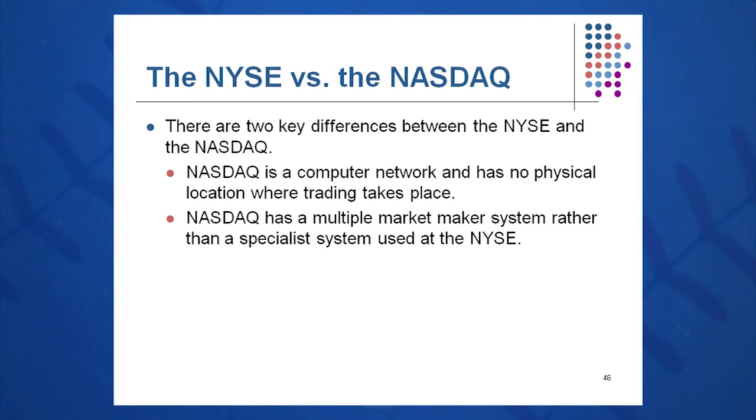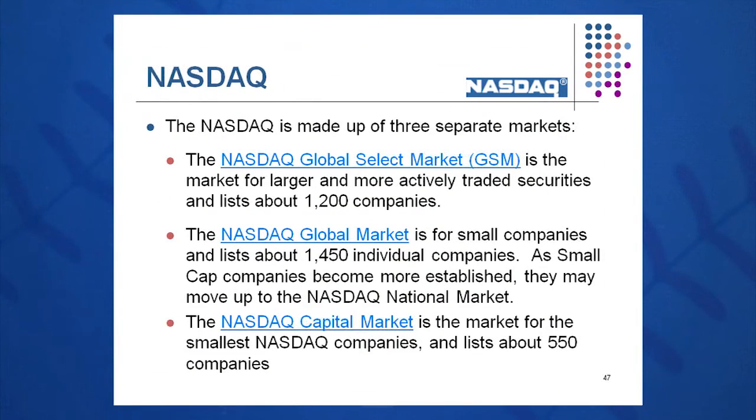NASDAQ uses a multiple market maker system rather than a specialist system used by the NYSE. NASDAQ is broken into three tiers. Larger companies — about 1,200 of them — are called the NASDAQ Global Select Market (GSM). Then you have the global market, about 1,450 companies that are a little bit smaller. The remaining 550 are in the NASDAQ capital market — the really tiny firms that have just jumped on board the NASDAQ. As the company grows, they move up through these tiers.